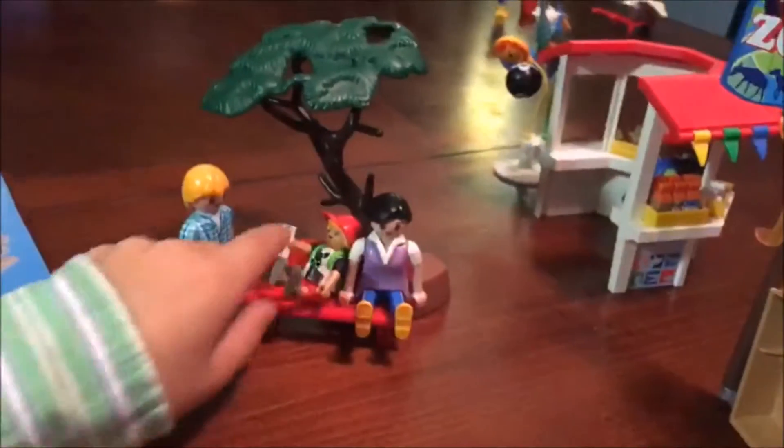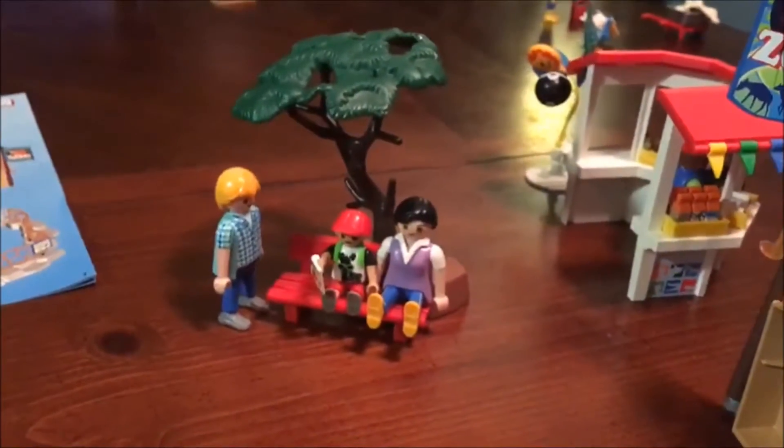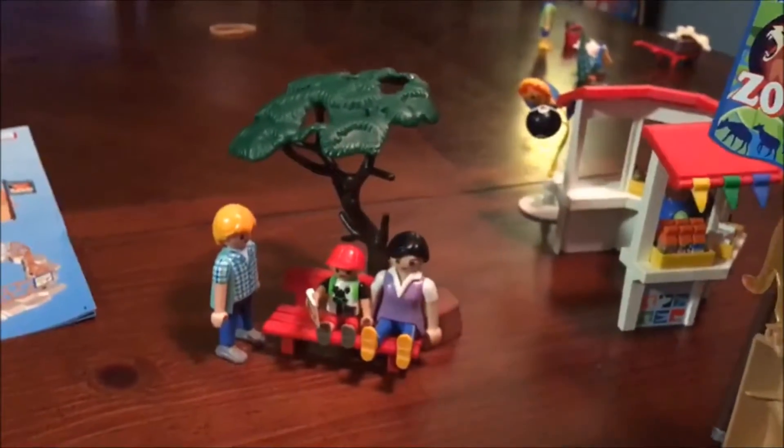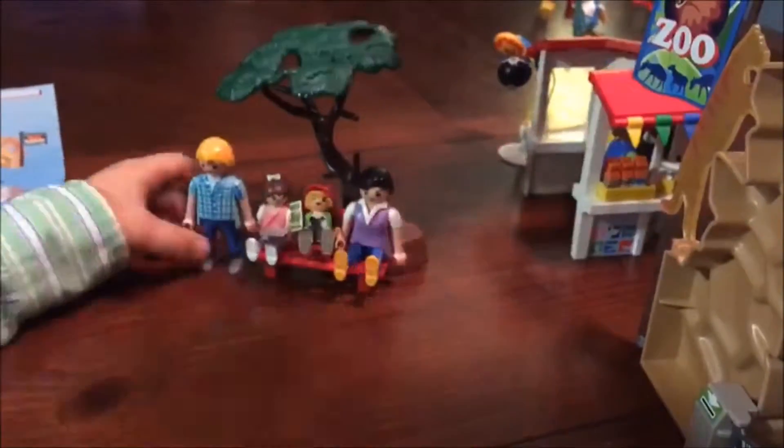What's this over here with the tree and the park bench? That actually goes in the park. Oh, I forgot to mention this — it came with a bench and a tree and then a little family. Sister, brother, mom, dad. And the baby's part of the family too.